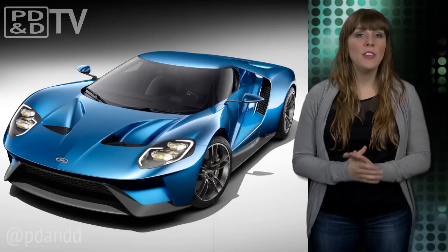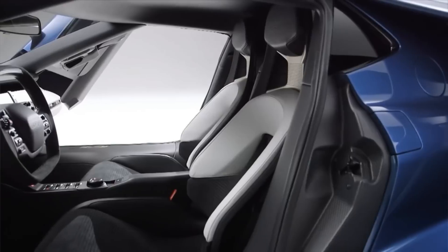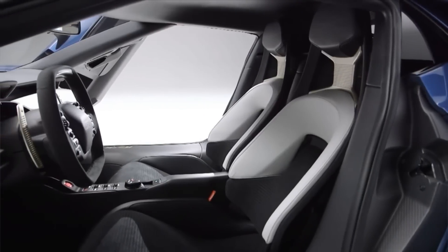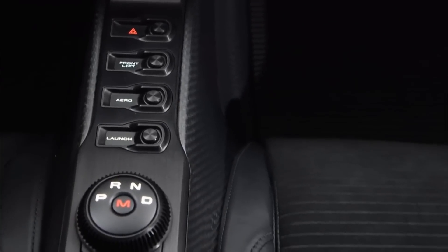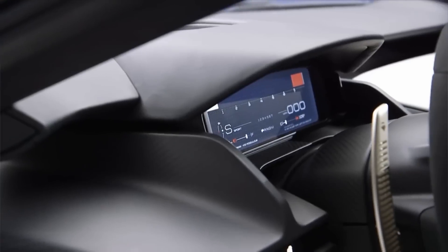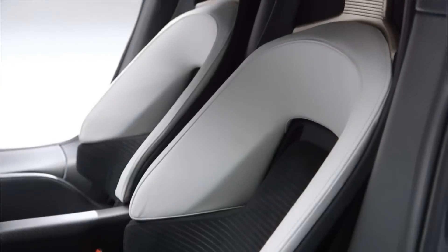The supercar also features rear-wheel drive, a deployable rear spoiler, SYNC 3 — the latest version of Ford's advanced connectivity system — and an aerodynamic two-door coupe body shell. It also makes use of lightweight materials, including carbon fiber and aluminum, giving it one of the best power-to-weight ratios of any production car.